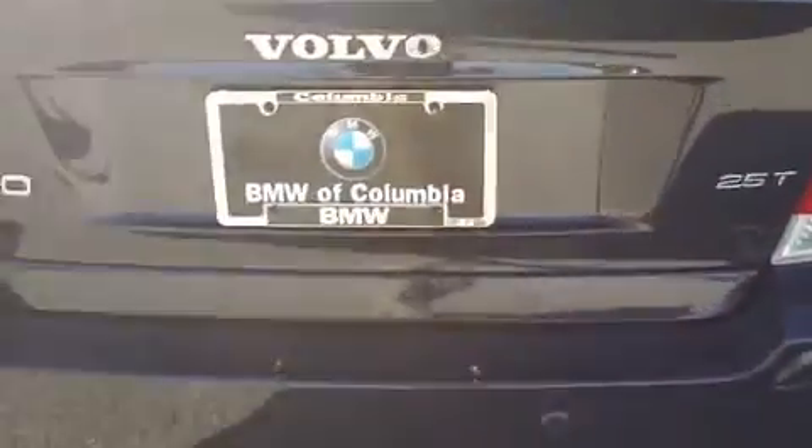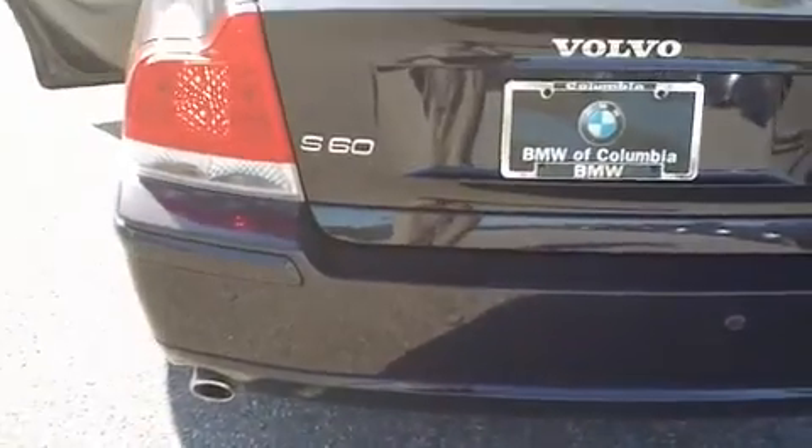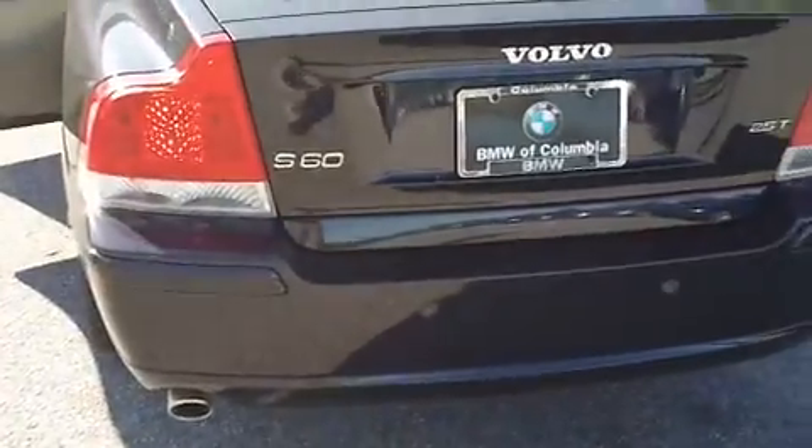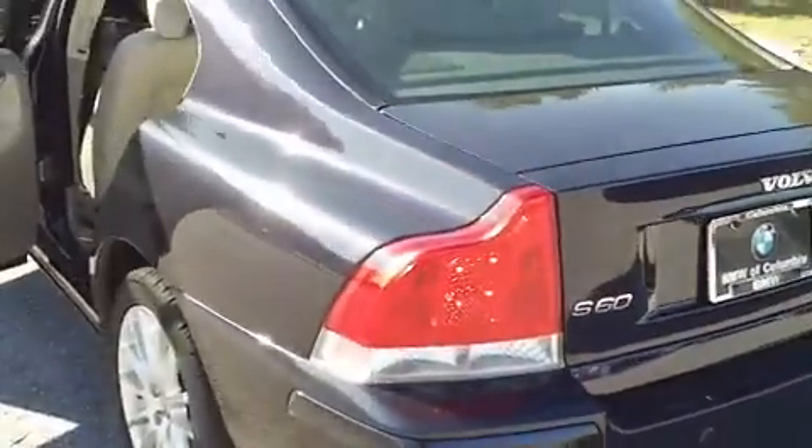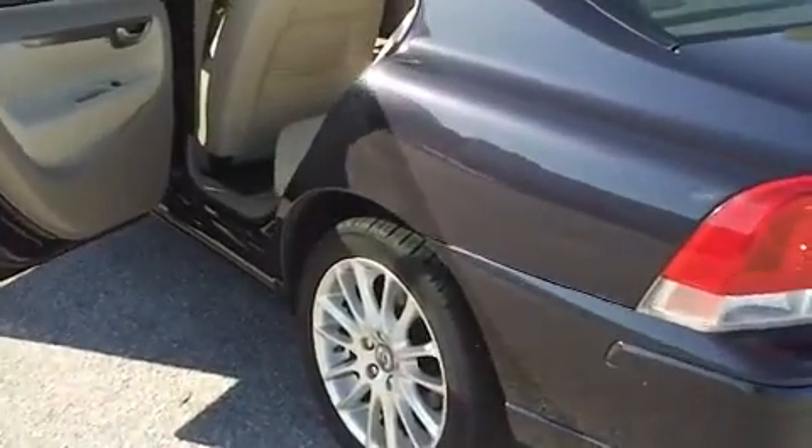It has rear fold-down seats. It is the 2.5 turbo, and should probably get about 27-28 miles per gallon on the highway. It does have the backup sensors on it, and the tires are in great shape.